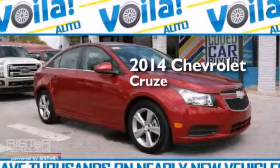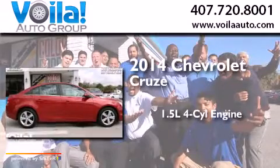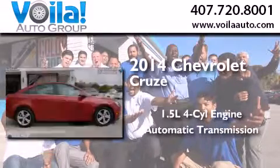This is a 2014 Chevrolet Cruze. It features a 1.4-liter, four-cylinder engine and an automatic transmission.